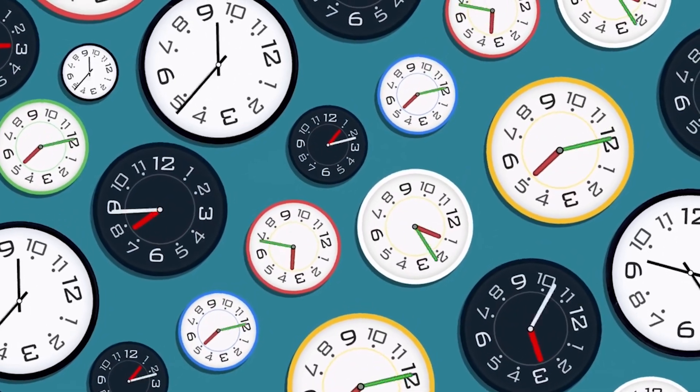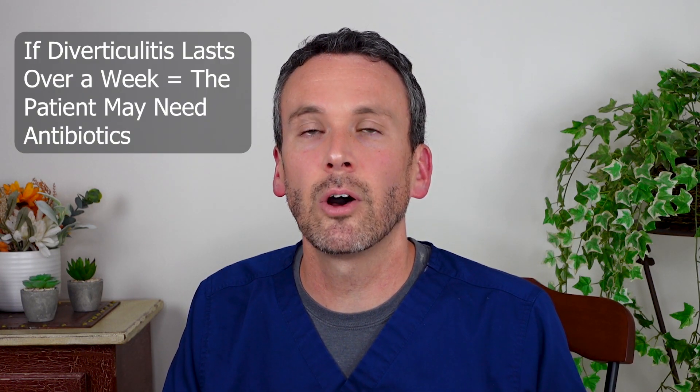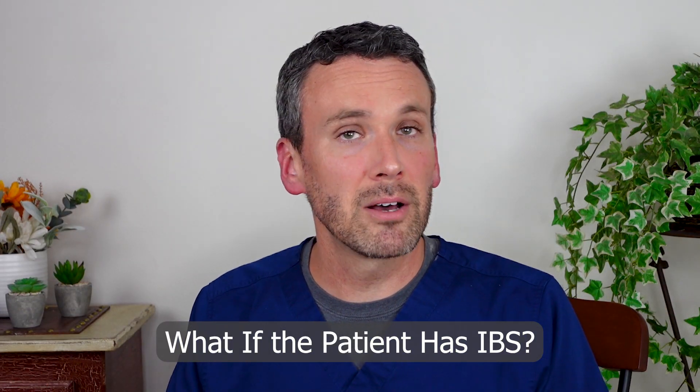Time is often a great guide. Part of simple diverticulitis is that it should resolve rather simply, and so if it persists for over a week, this is sometimes a clue that a person is going to need a little bit of help with some antibiotics to get them over the hump. But then we take a patient with irritable bowel syndrome and we kind of expect that they could have a rougher recovery, so we want to be careful not to just throw antibiotics at them.